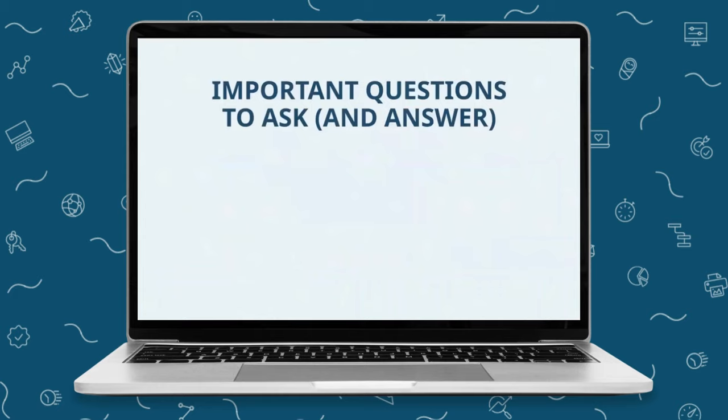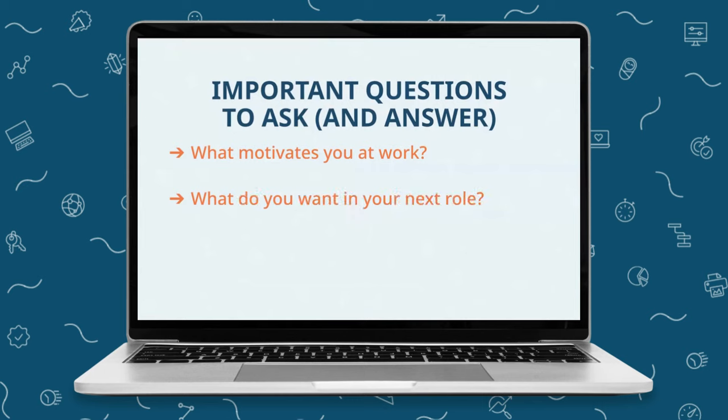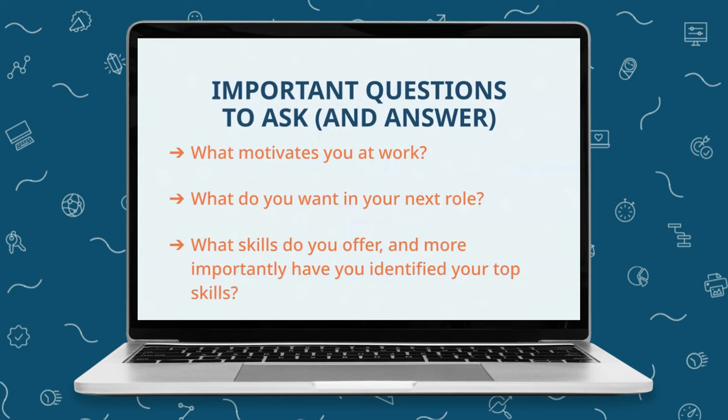As you begin the process, it's important to take some time for self-reflection and research. You will want to answer the following questions: What motivates you at work? What do you want in your next role? What skills do you have to offer your next employer? And more importantly, have you identified your top skills? The importance of answering questions like these cannot be underestimated.